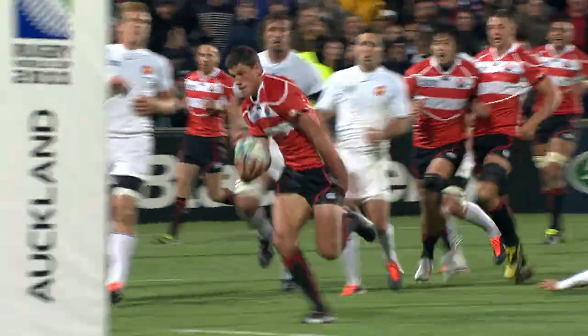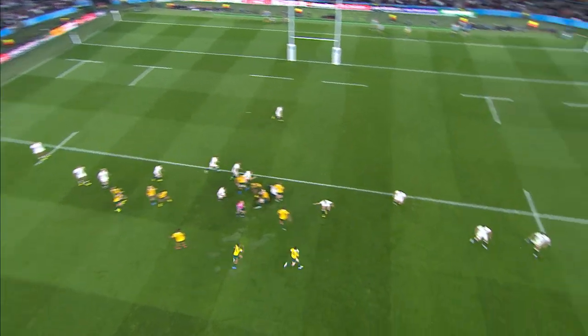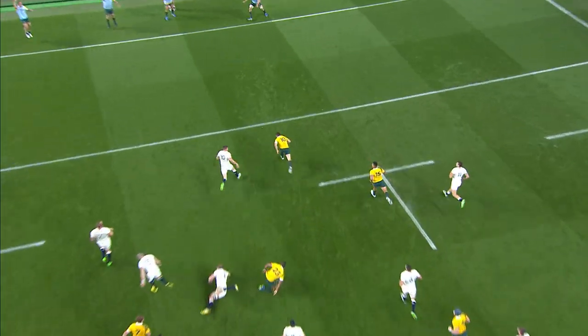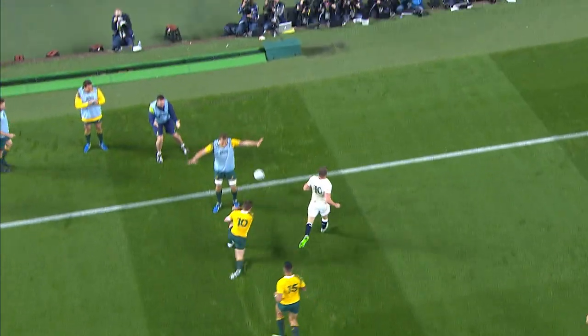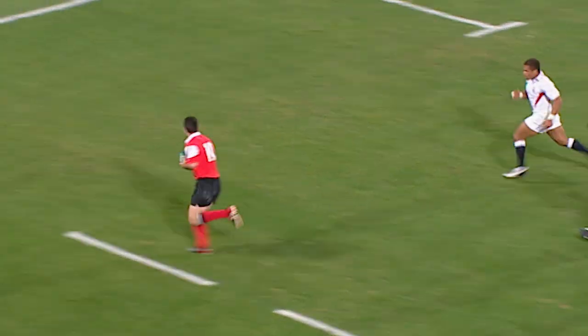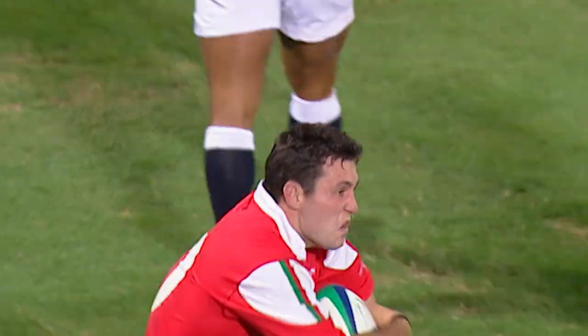Arlich gets a second. Foley switching the point of attack, that's interesting. Beal back to Foley — it's more than interesting, it is a beauty. Has to be a try if he holds on, and there it is. One of the tries of the tournament.